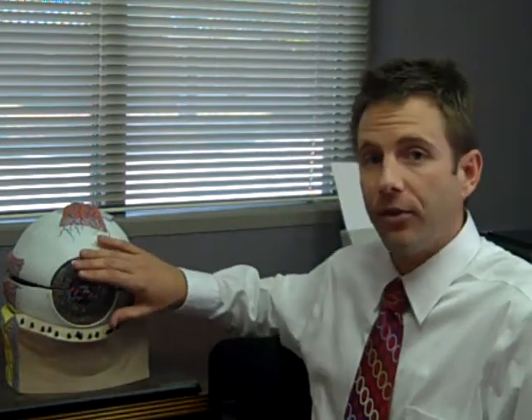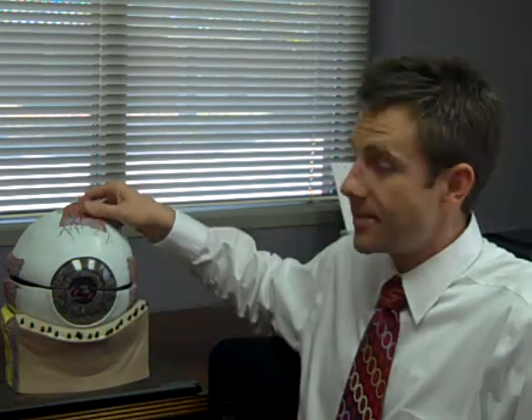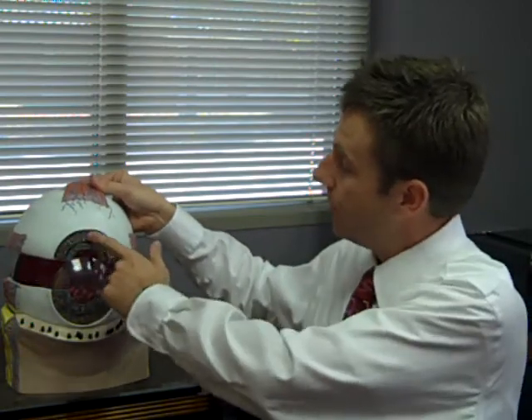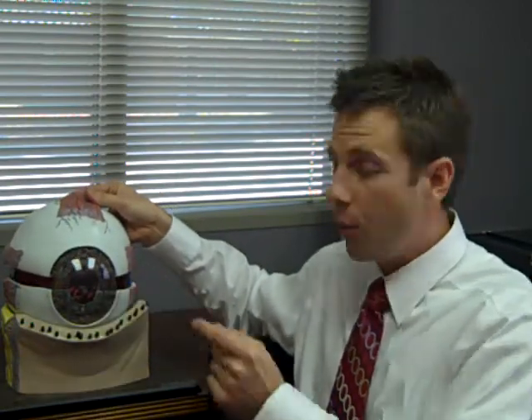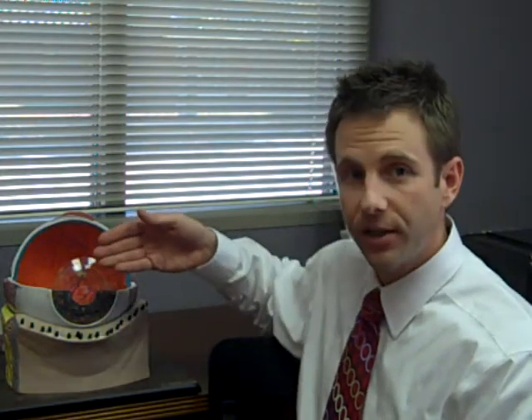The cornea is the clear shield that covers over the front of the eye. Behind the cornea sits the iris, or the colored part of the eye, which is what you see when you look at someone's eye. Because the cornea is clear, it's a little bit hard to see, but sometimes you can see a reflection or light bouncing off of the cornea.